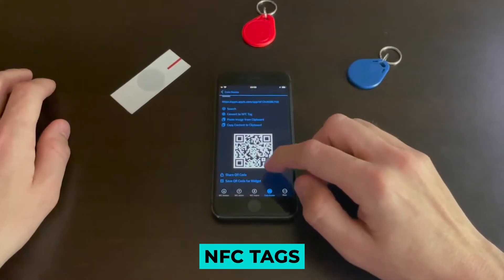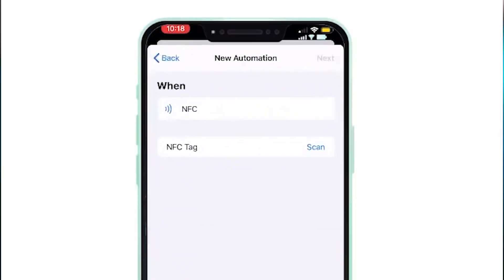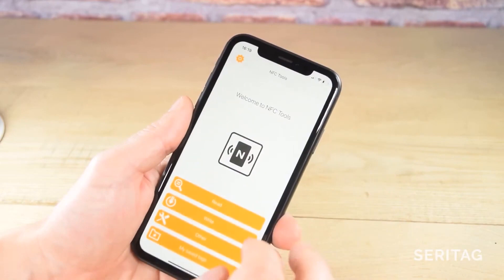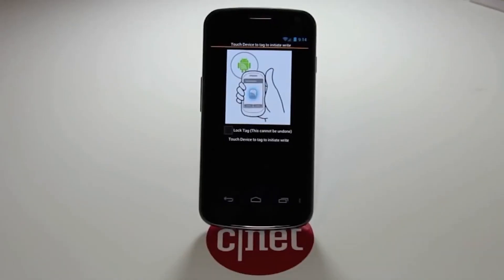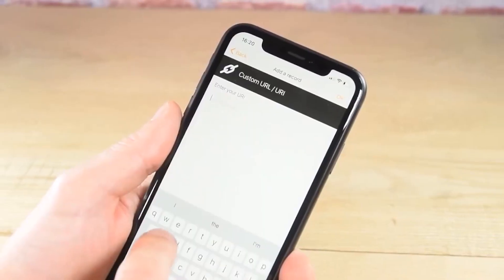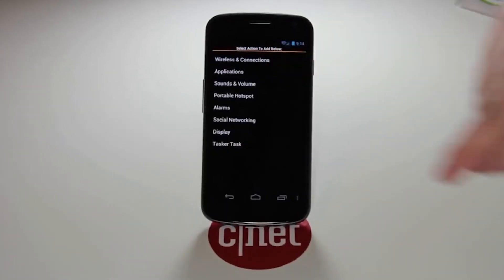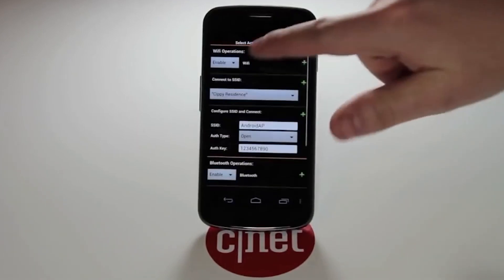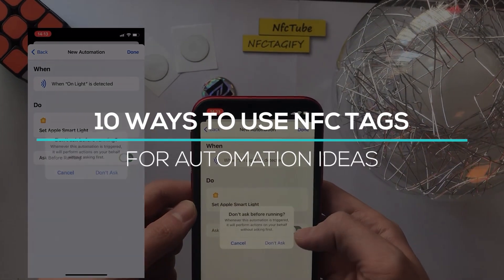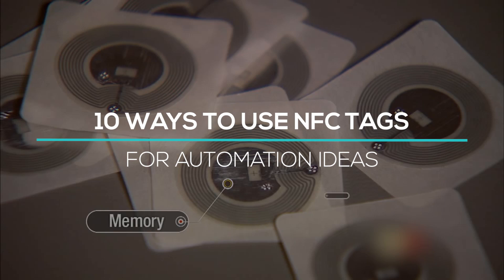With NFC Tags, instead of automating some tasks to run every day or manually performing them, you can automate them on demand. Once you place an NFC Tag and program it to do something, you must bring your phone close to the tag and the task will start running. Today, we will look at 10 Ways To Use NFC Tags For Automation Ideas.